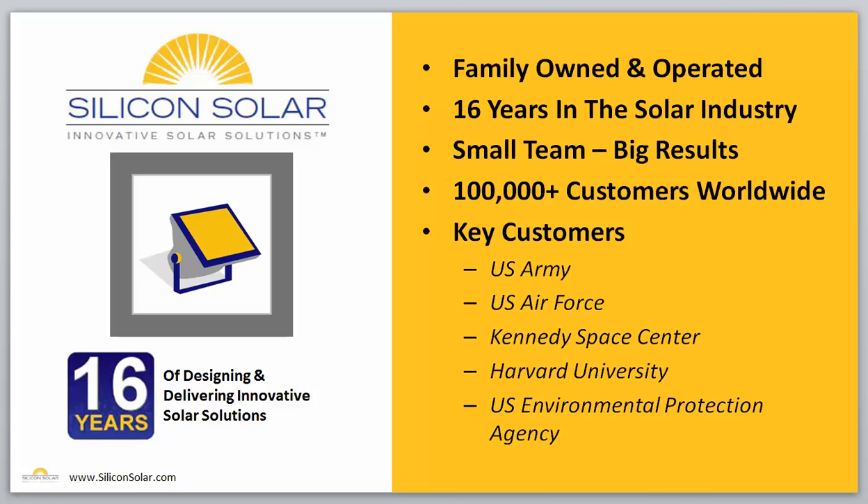We're a small family-owned and operated business. We've been in the solar industry for a little over 16 years now. We don't have a big, huge team of thousands of people. We actually have a very small, very tight-knit team of very experienced solar professionals, and we deliver big results for more than 100,000 customers worldwide. Some of our key customers right here in the United States have included the U.S. Army, the U.S. Air Force, Kennedy Space Center, Harvard University, and the United States Environmental Protection Agency, among many others. We have the experience to make sure that you get the right solar application for your need, within your budget, that delivers the maximum return on your investment.